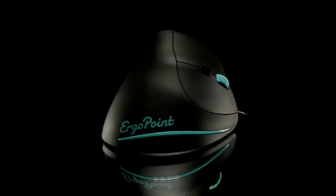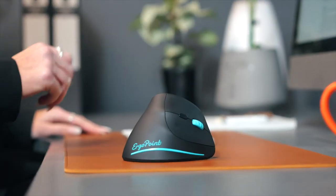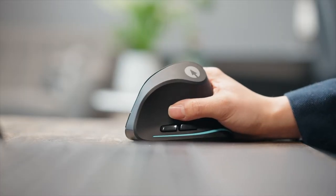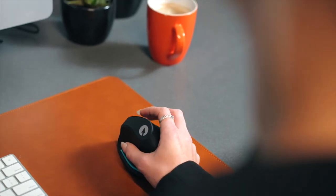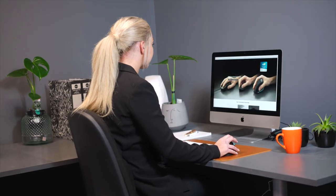Introducing Ergopoint, SwiftPoint's latest premium ergonomic mouse. Ergopoint utilizes a vertical handshake design, which is proven to reduce pronation and aid in the prevention of musculoskeletal injuries, all while retaining the robust quality and thoughtful design that SwiftPoint is renowned for.